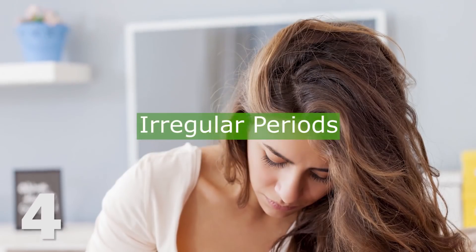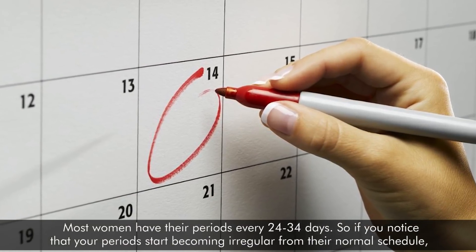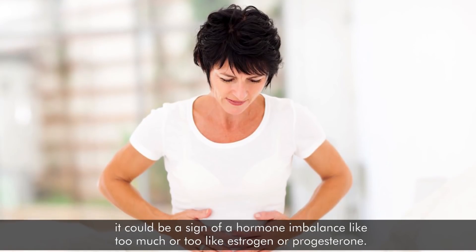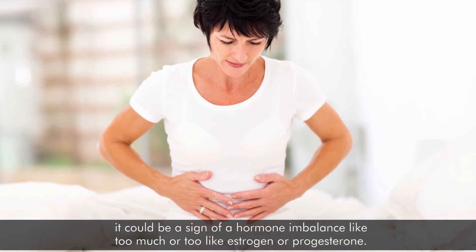4. Irregular periods. Most women have their periods every 24 to 34 days. So if you notice that your periods start becoming irregular from their normal schedule, it could be a sign of a hormone imbalance — like too much or too little estrogen or progesterone.